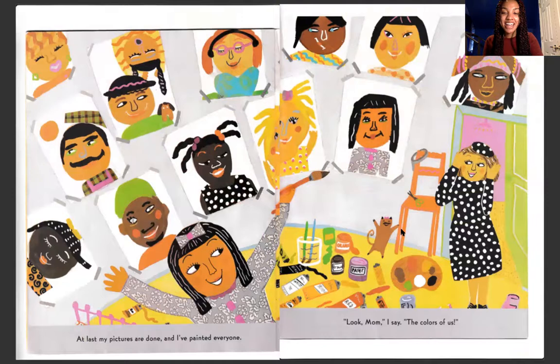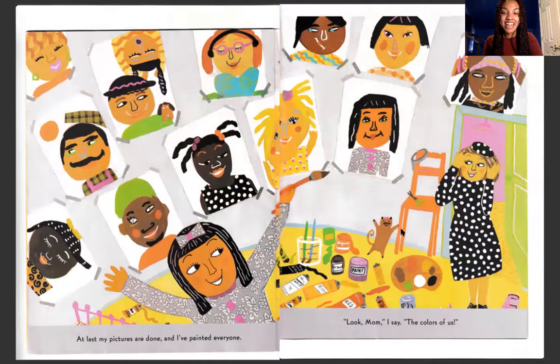At last, my pictures are done and I've painted everyone. Look, Mom, I say, the colors of us. Friends, what do you think of these beautiful paintings?